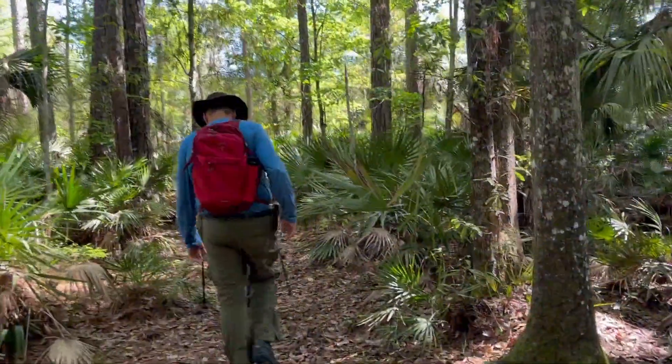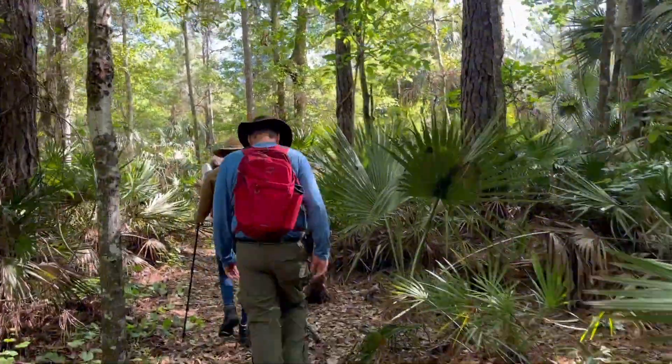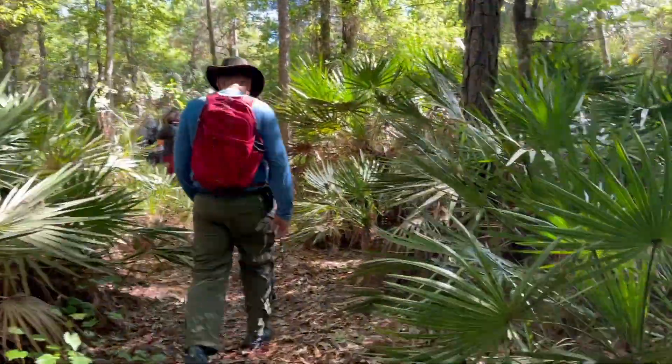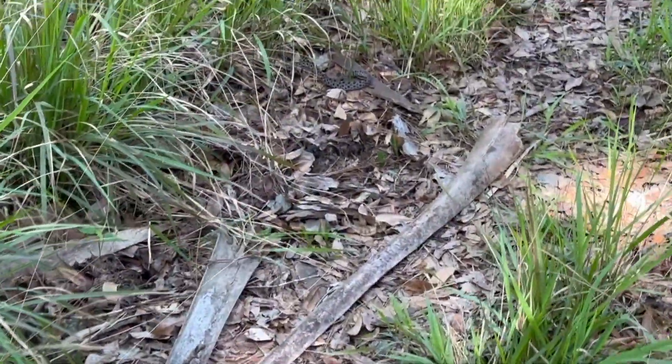This is a really pretty section, but because it's so enclosed there are lots of bugs and mosquitoes in here. It would be nice to get back out in the open in just a little bit — they are very nasty.